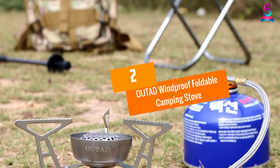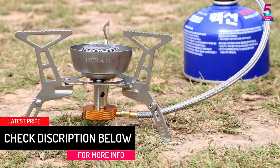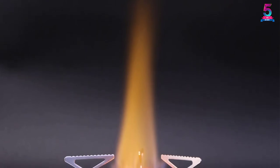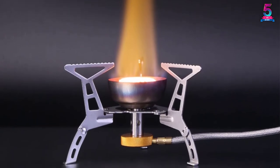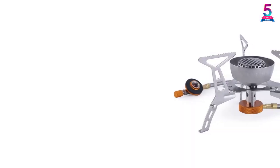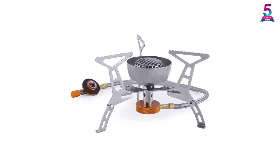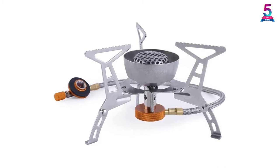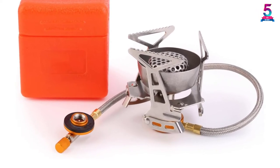At number 2: the Outad Windproof Foldable Camping Stove. This folding stove is similar to the other models on the list but has one extra feature that adds more utility — a special design that protects the burner from the wind. It has folding stands and legs which reduce its size for easier packing, and a serrated stand that prevents a pot or pan from slipping. The legs provide decent stability and can handle even large pots. It is very small and compact, with a reinforced hose that connects to a propane tank and a small knob to adjust the burner. It can withstand high temperatures and boils 1 liter of water in less than 3 minutes.